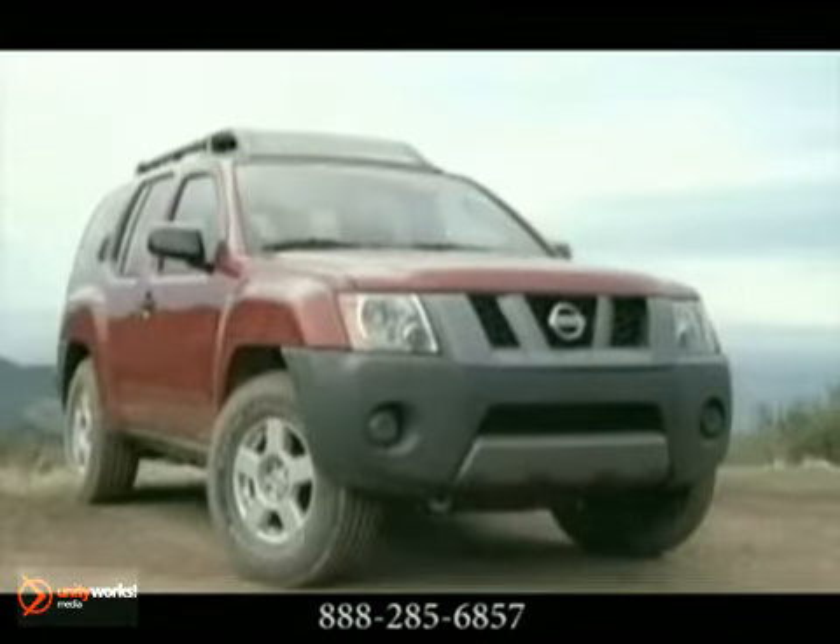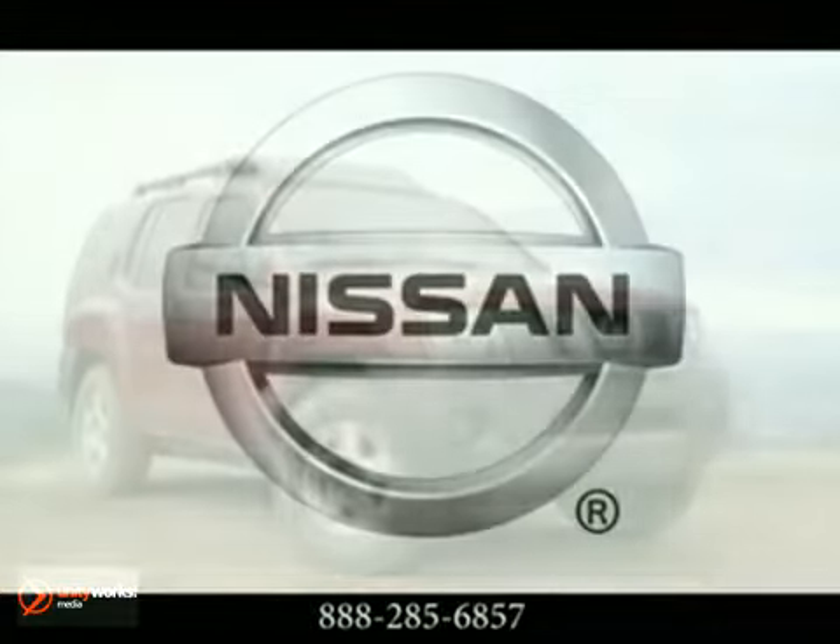The 2012 Nissan Xterra — getting you out and back and out again.